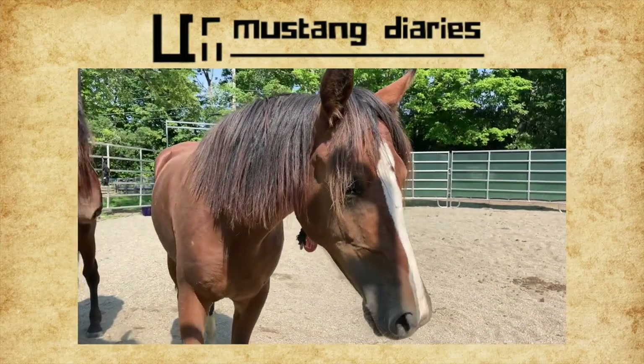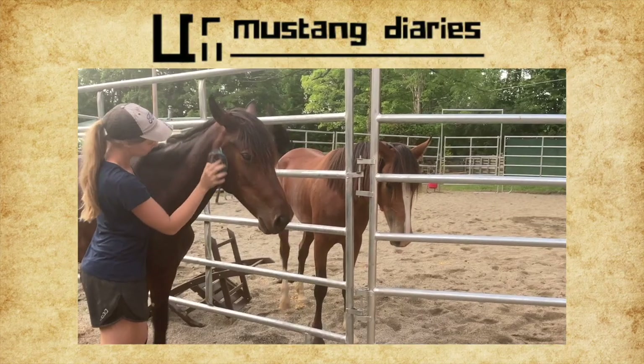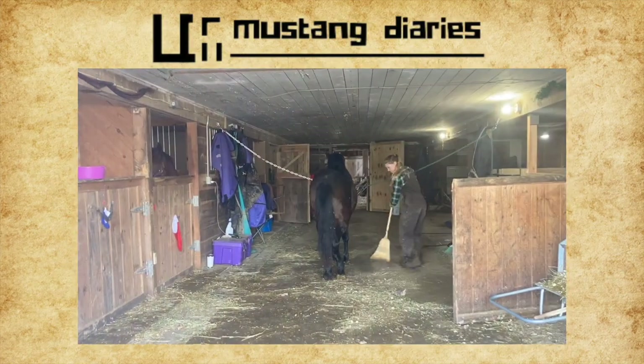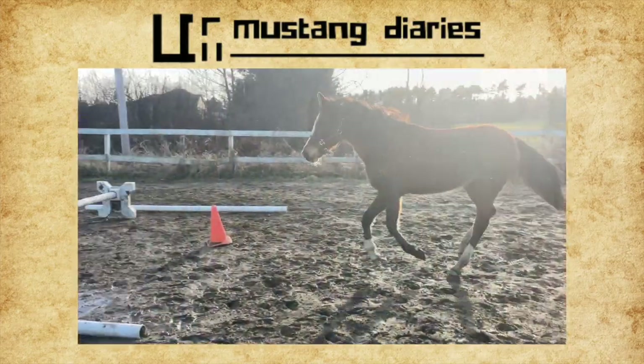Hey guys, welcome back to Mustang Diaries, my series on the training and transformation of two wild Mustangs. The Mustangs have recently moved to the barn where my domesticated horses are. Today's video is going to be a day in the life showing you their new routine.